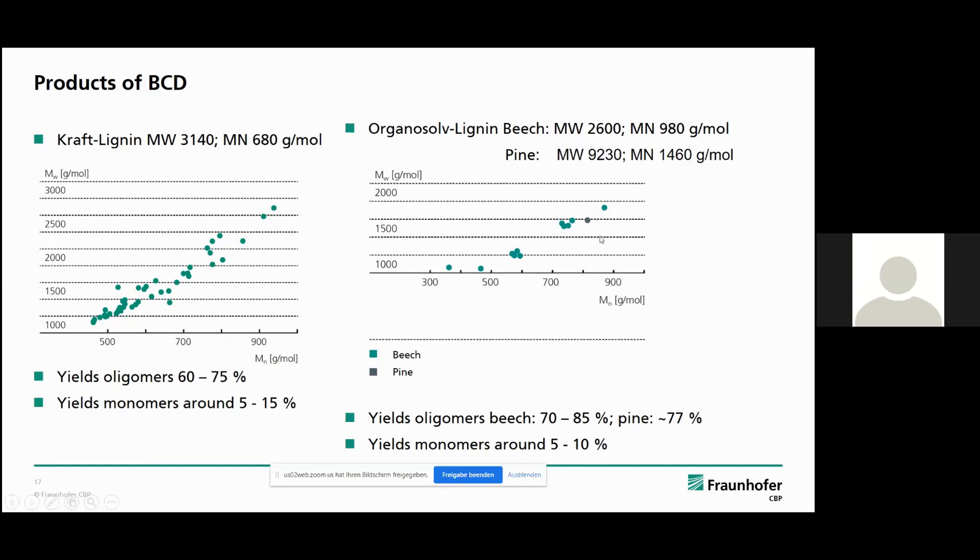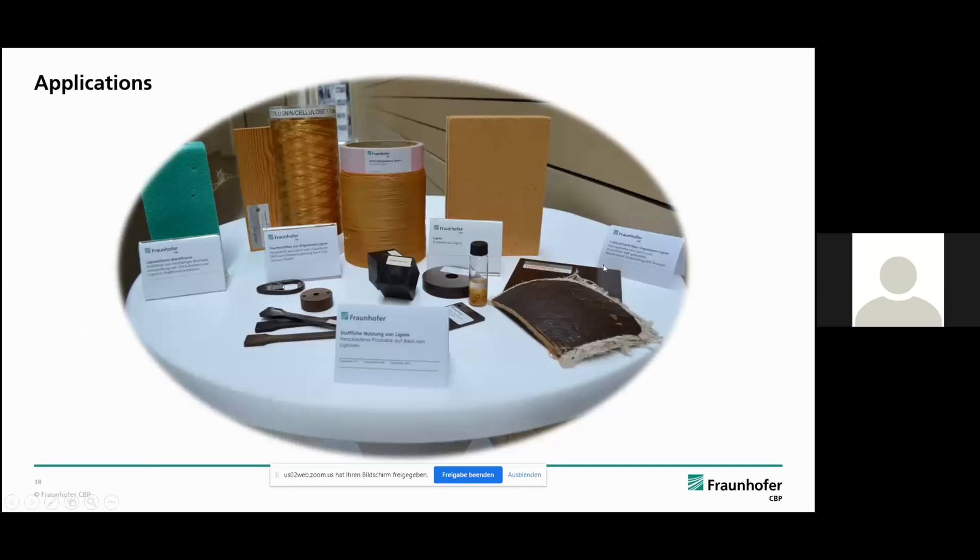The reduced molecular weight and the higher number of free phenolic bonds significantly increases the reactivity of the BCD oligomers compared to the starting lignin. For example, a 20 to 50 percent higher amount of phenol can be replaced in phenol-formaldehyde resins by the BCD oligomers.